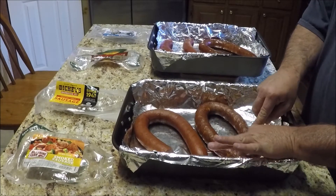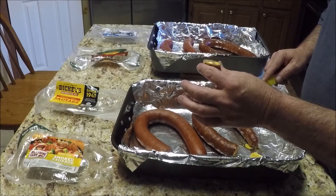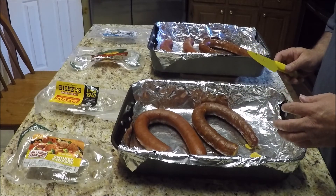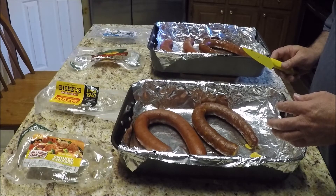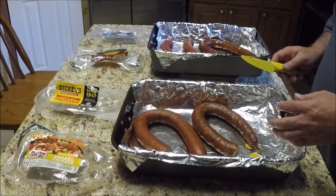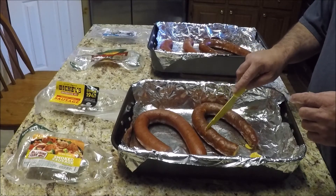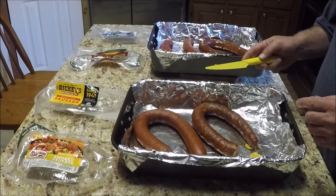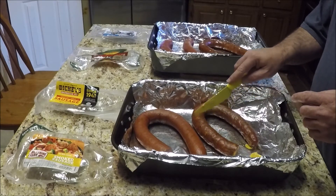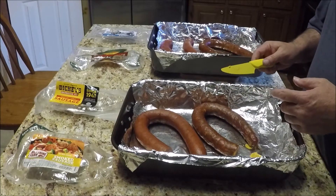Okay, let's try the Dickey's. We'll get a bite out of it, see how it looks. It adds some nice flavor to it. Unfortunately, the skin is tough — it is really chewy. So we'll have to downgrade it on that. And it didn't use a lot of filler, it didn't look like. So that's a plus there.